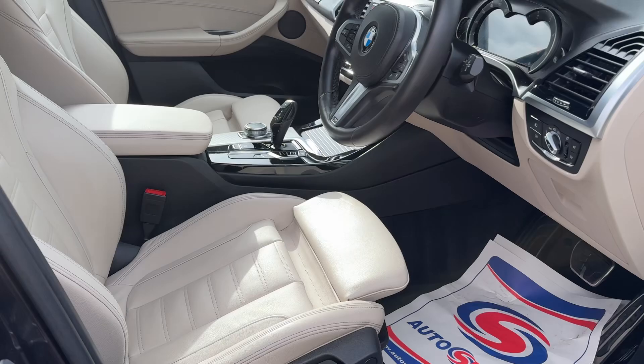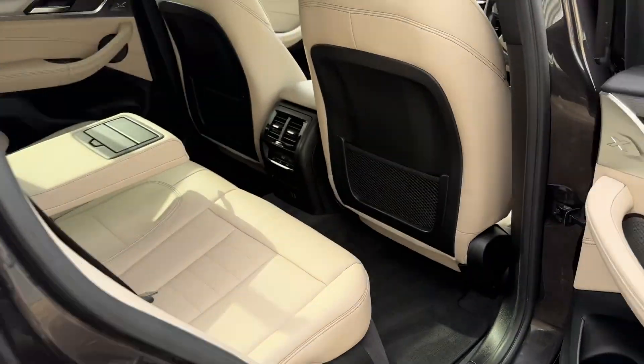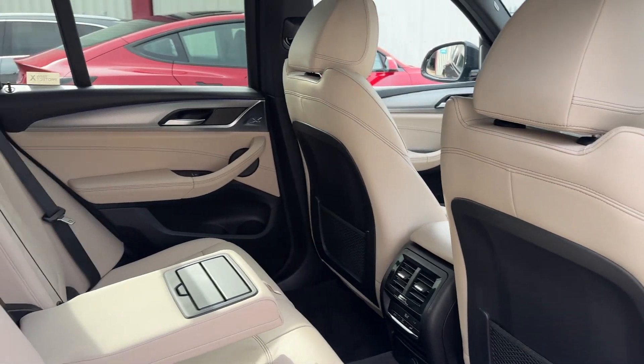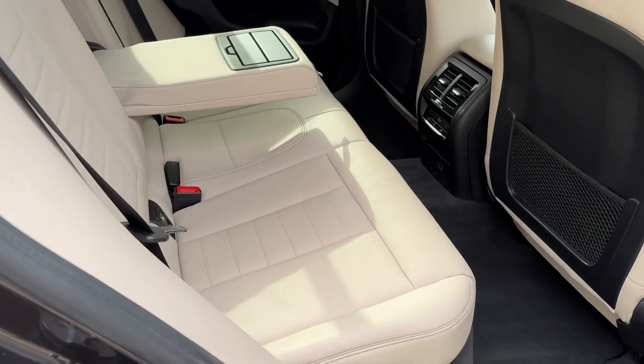The interior features oyster Vernasca leather, tri-zone air conditioning, and an adjustable backrest so the rear seat reclines.